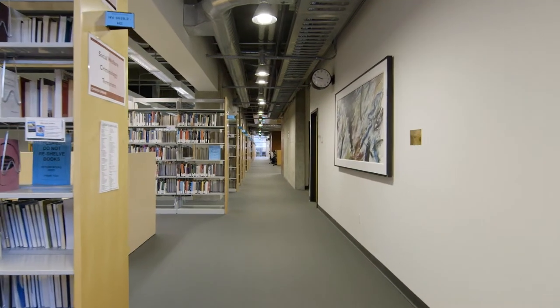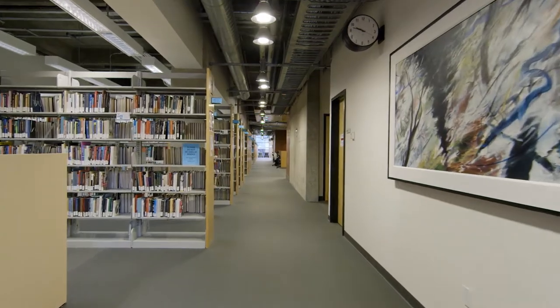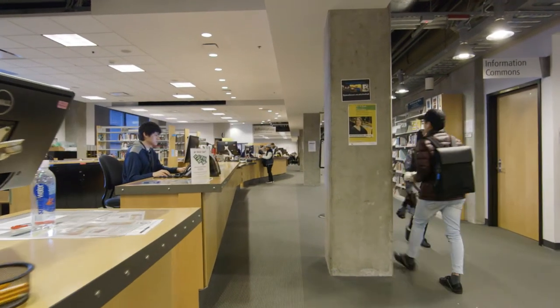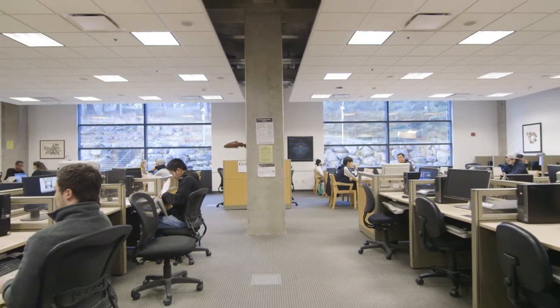Welcome to the campus library tour. This video will give you a quick overview of the spaces and services found in our library, where we support teaching, learning, and research at the University of Washington Bothell and Cascadia College campuses.